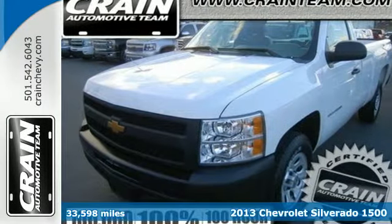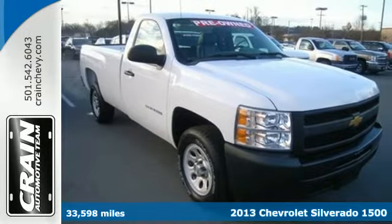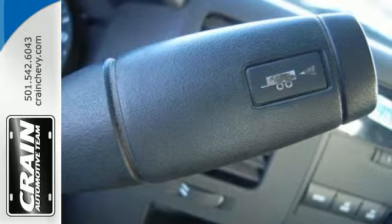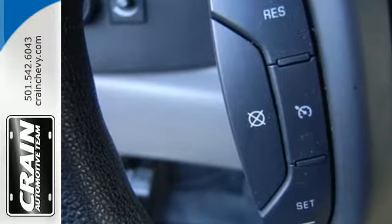Here's a 2013 Chevrolet Silverado 1500. This full-size pickup offers a smooth ride and confident handling while delivering excellent power and capability. Enjoy convenient features like cruise control, stability and traction control, and a tire pressure monitoring system.